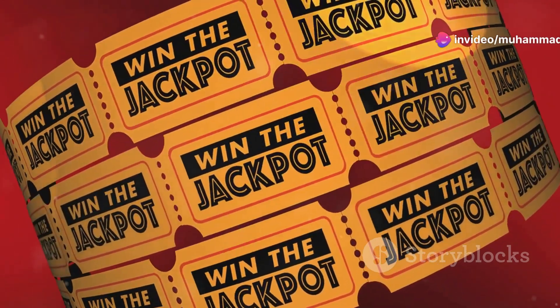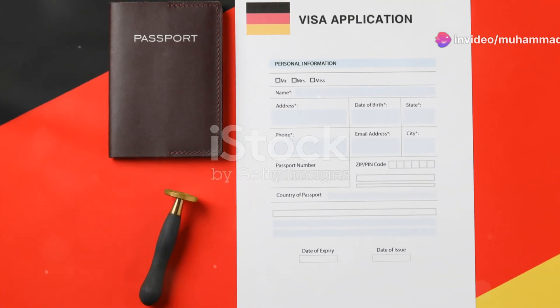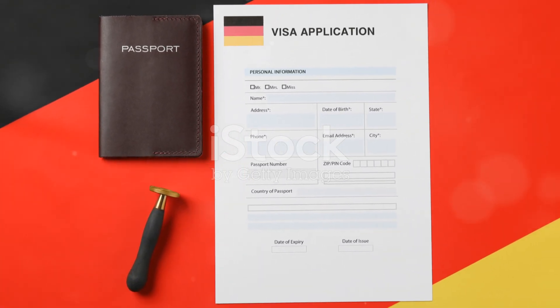Lastly, there's the Diversity Visa Lottery. Unfortunately, India is not currently eligible for this program, but it's worth keeping an eye on in case the rules change in the future.